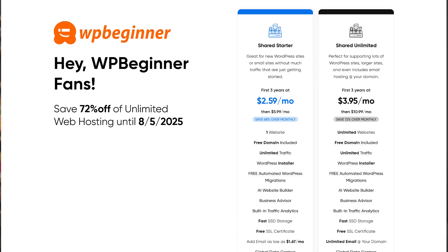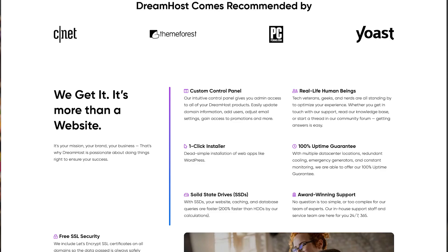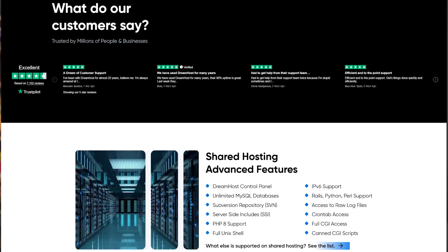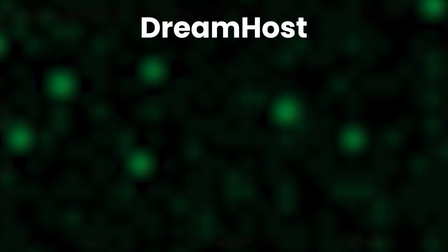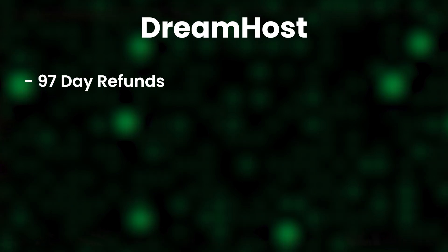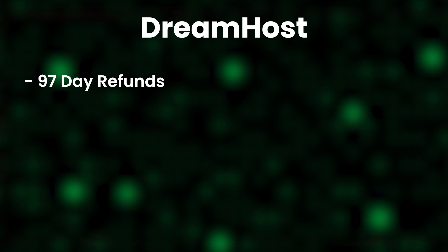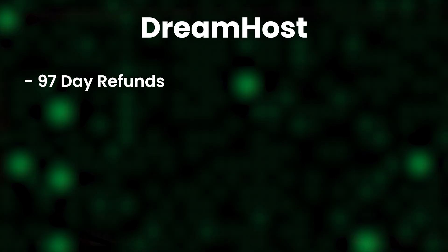The next hosting provider of choice is DreamHost. DreamHost has an exciting set of features, and even on the pricing front it sits somewhere between Hostinger and SiteGround. Performance is great too. DreamHost is the only company we've tested that offers a 97-day money-back guarantee — the longest money-back guarantee in the industry. So if you're not happy with the service after 97 days, you can basically ask for a refund, which is great if you're skeptical.